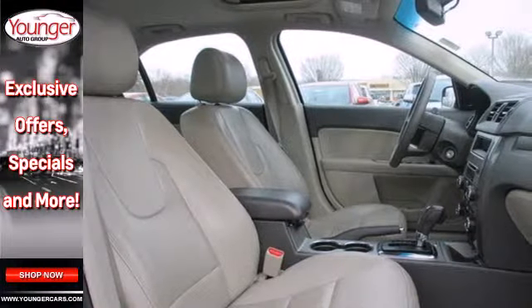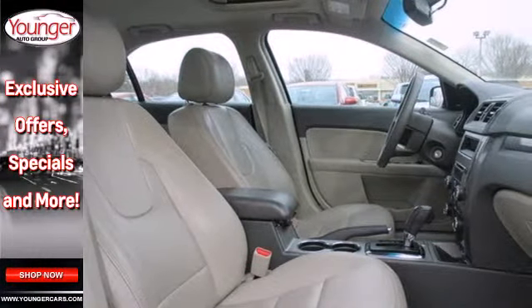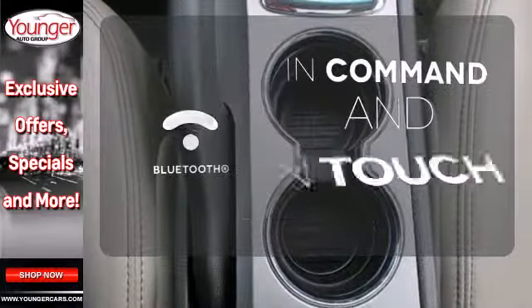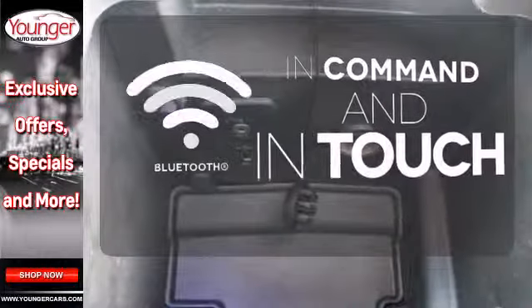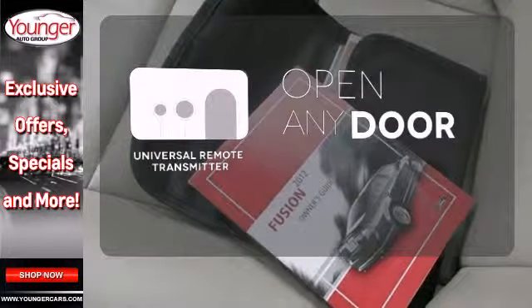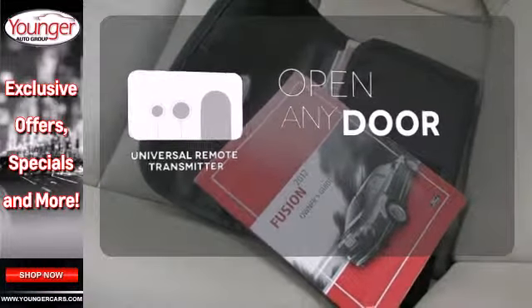Relax and count on 100% protection with its anti-lock brakes and front and rear stabilizer bars. Keep your hands on the wheel and eyes on the road with the Bluetooth. A universal remote transmitter is compatible with a variety of devices, providing security for your family.